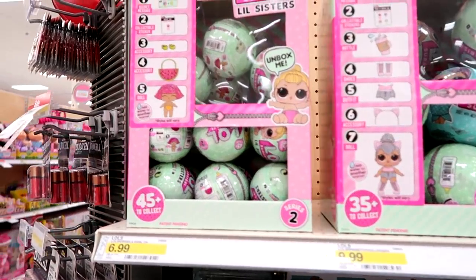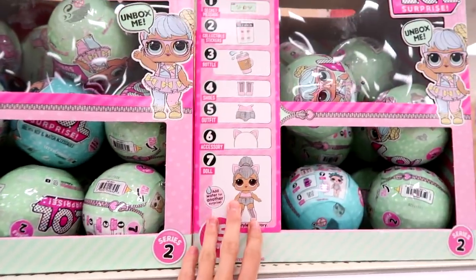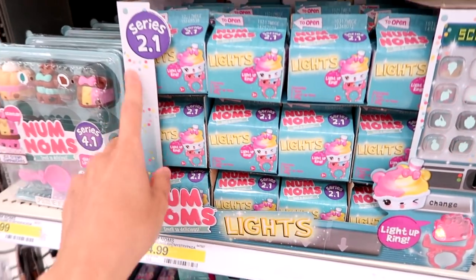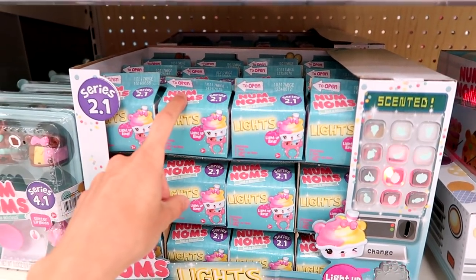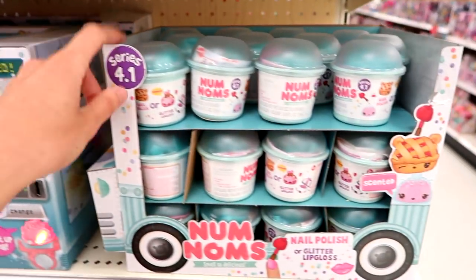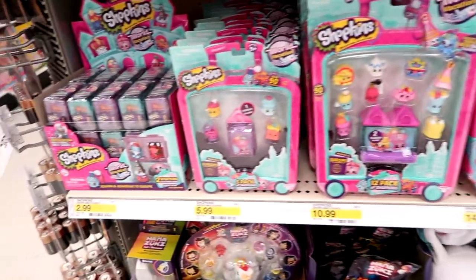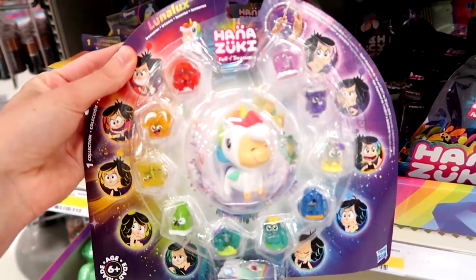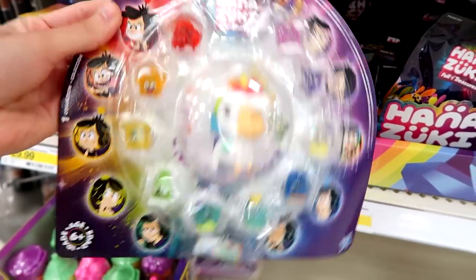Never mind — look! There's an end cap with the LOL Little Sisters, series 2. I'm going to see how much they have in the back so I can get full cases. I actually ordered a full case of these already so I'm not going to get these off the shelf. I am going to get a few for the Blind Bag Box and the Blind Bag Challenges. They have this — definitely want to get a case of that. And look at these new things!